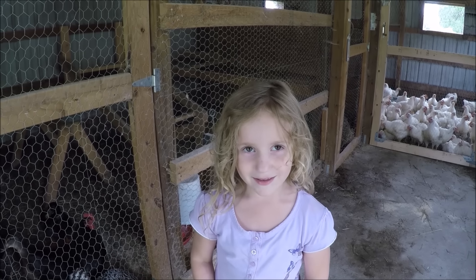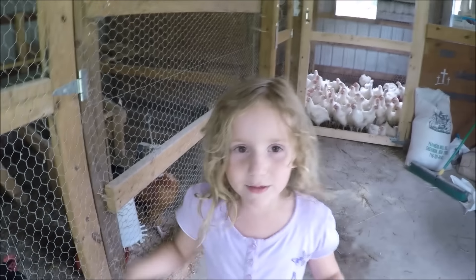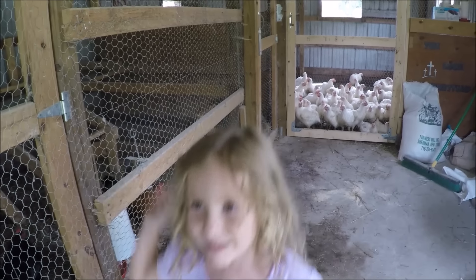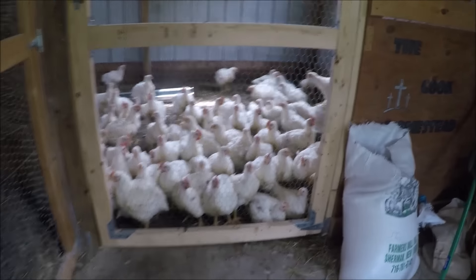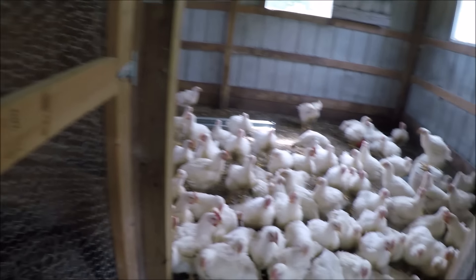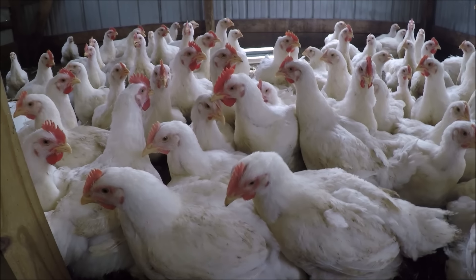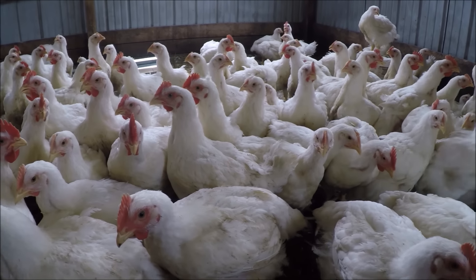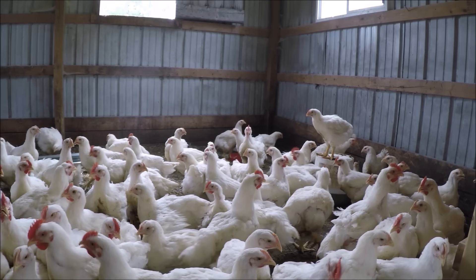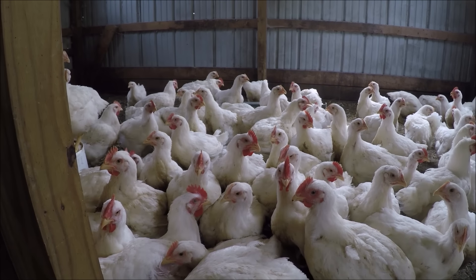Week seven update. Here's the week seven update of our meat chickens - and they are fat. And they're dirty. They're waiting for more food so we'll probably have to be getting them some more. They all come through the door because they want more food. They're walking all over the coop, they're running out of space, but they're getting there.